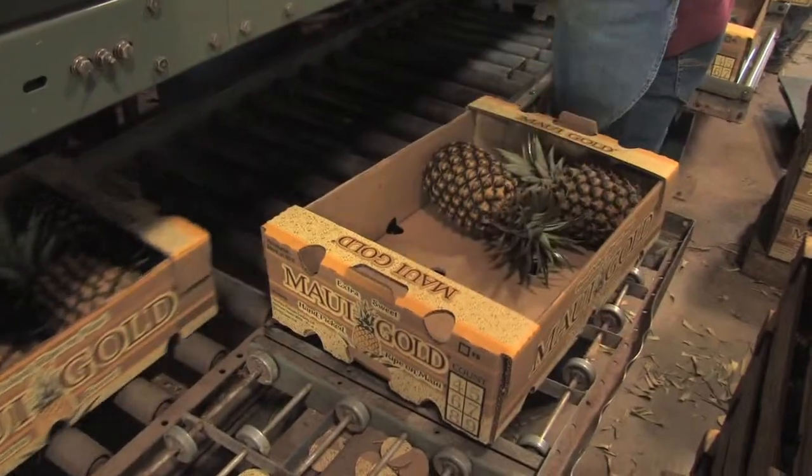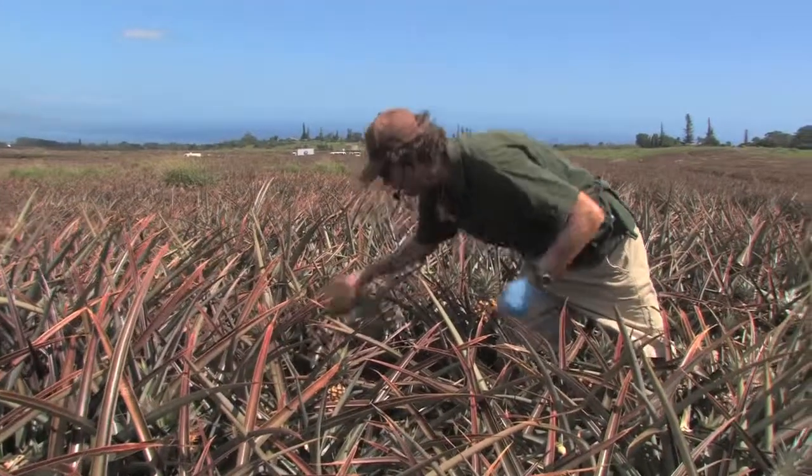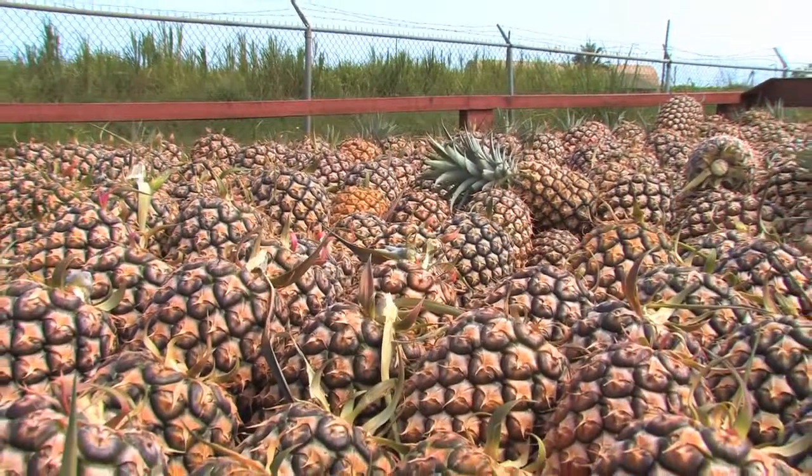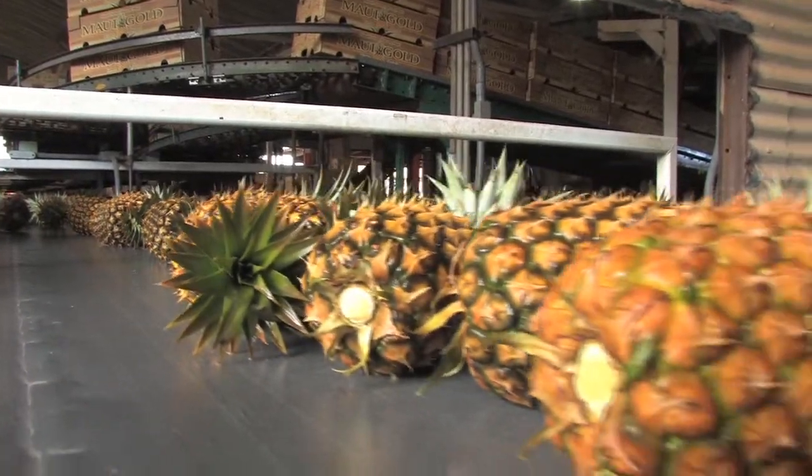It's unique mainly in that this is the only operational pineapple plantation in the entire country. This is the last one in the entire country, so if you don't experience it here, you're not going to experience it anywhere else.